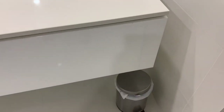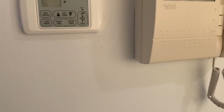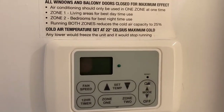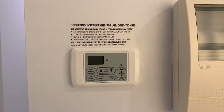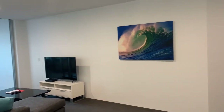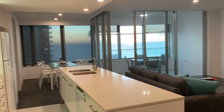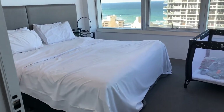Another feature worth mentioning is the air conditioning. In the Gold Coast, being a beachside town, great air conditioning is really important, and this system was excellent and easy to use. It's separated into Zone 1 and Zone 2 — the living and bedroom areas — so you can have both on at the same time or just the bedroom at night, which was really awesome for sleeping comfortably.